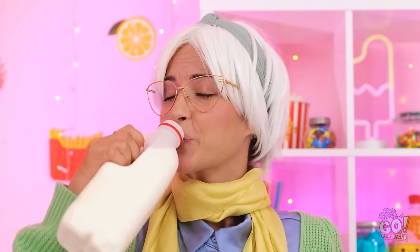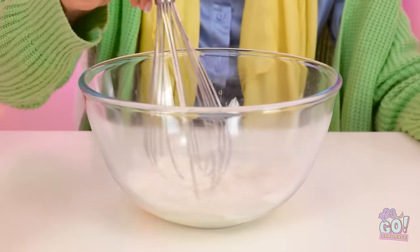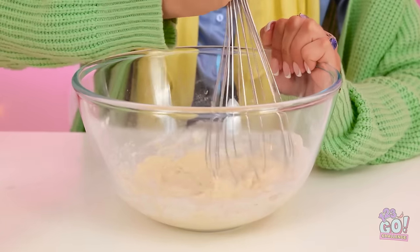I'll just dump it in there — that should be enough. Then I'll need the milk. I'll have a quick drink. Delightful! I'll pour it into the bowl. And now I can mix it — I want a nice, smooth batter. It's coming together.